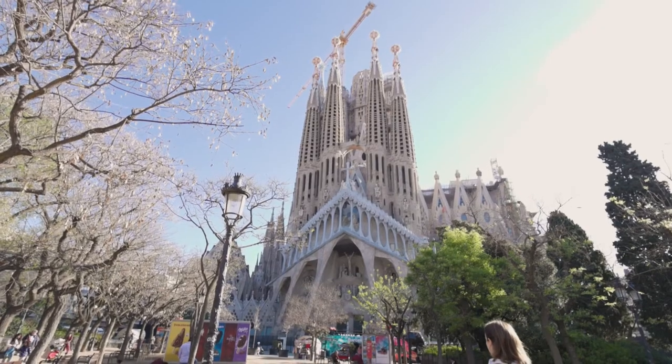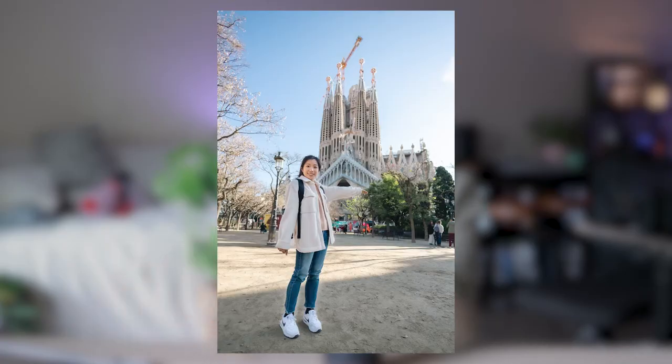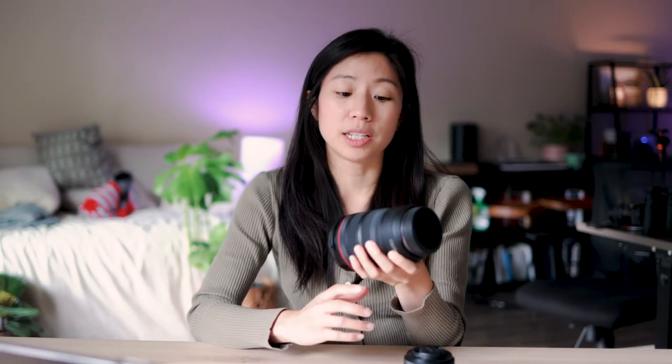Even though my favorite lens is the 35mm, I knew I should probably bring a wide angle lens just in case, so my second lens was the 16mm. But honestly, I didn't really use the 16mm at all throughout this trip — maybe twice. It's just a lot of trouble switching lenses, and sometimes if I'm traveling lighter, there's just no way for me to bring two lenses out. I think in the future I can probably get away with just using one lens.